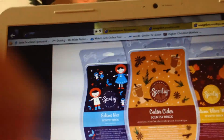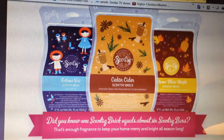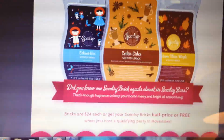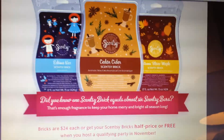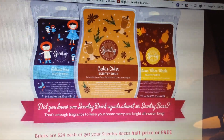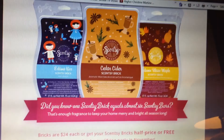And here's just a little view of what the bricks look like. Each brick is $24. Let me know what you guys think of the bricks and if you're going to be purchasing them. Thanks so much for watching.